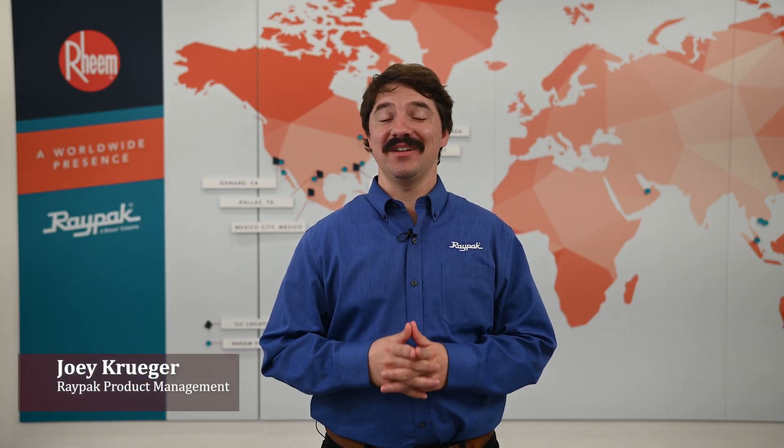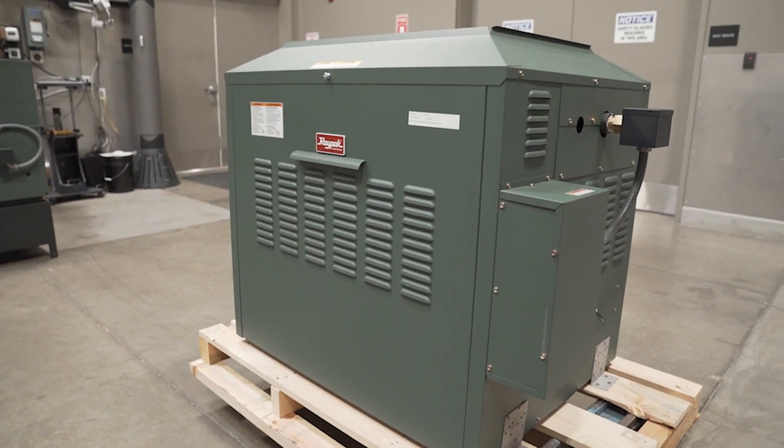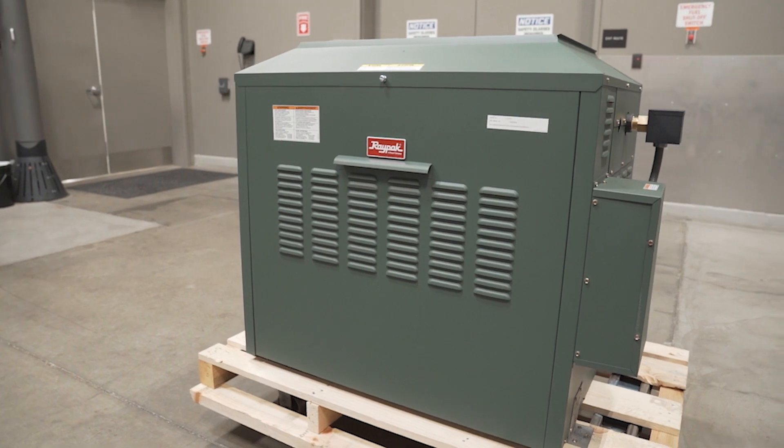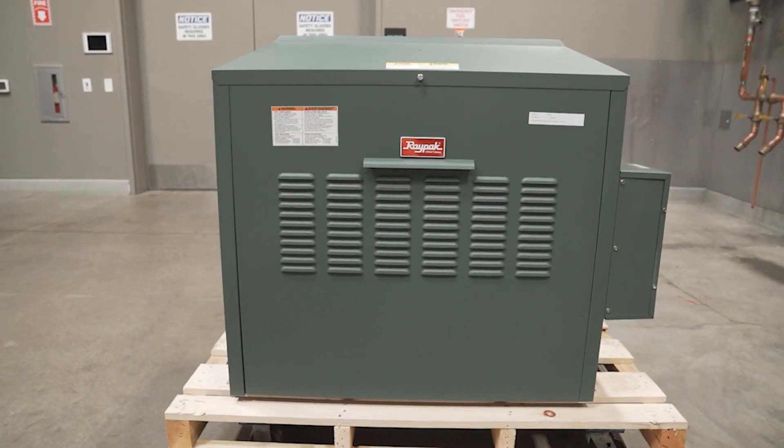Did you know that as of 2023, atmospheric boilers will no longer meet DOE federal efficiency requirements? As the Department of Energy continues to pass regulations promoting higher efficiency, atmospheric products such as the Raytherm boiler fall out of compliance.